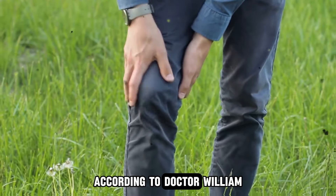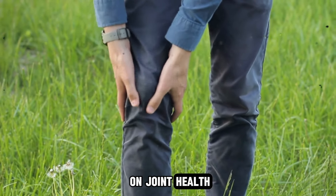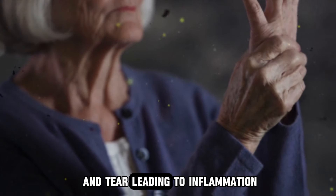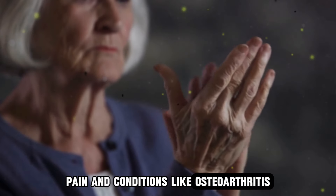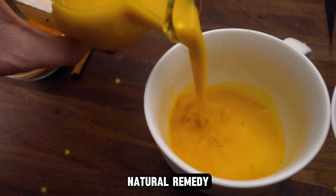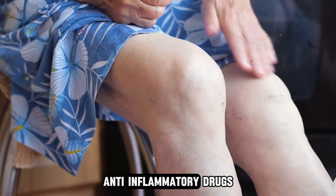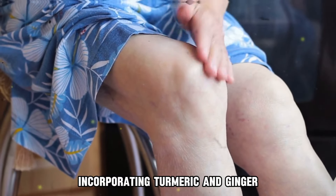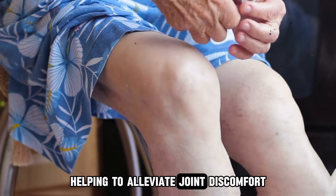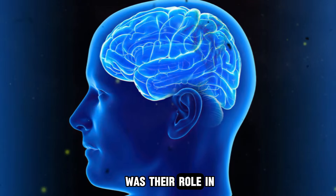Now let's explore the combined benefits of turmeric and ginger for longevity and overall health. According to Dr. William, one significant advantage of using these two together is their positive impact on joint health. As we age, our joints endure wear and tear, leading to inflammation, pain, and conditions like osteoarthritis. The anti-inflammatory properties of both ginger and turmeric make them an excellent natural remedy for reducing joint inflammation and pain. Instead of relying solely on non-steroidal anti-inflammatory drugs, incorporating turmeric and ginger into your diet can provide these bioactive compounds naturally, helping to alleviate joint discomfort associated with aging.